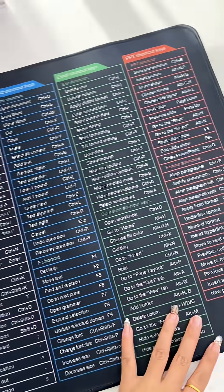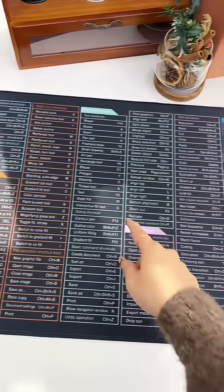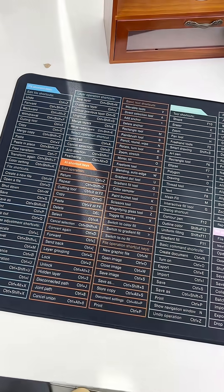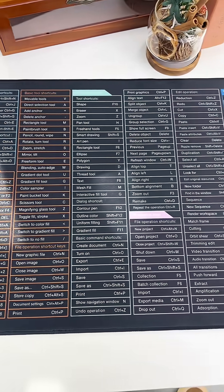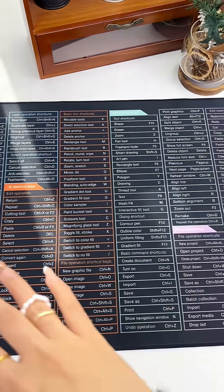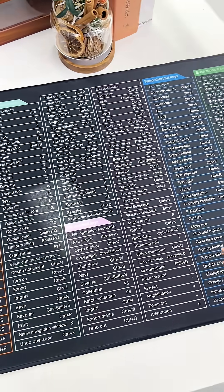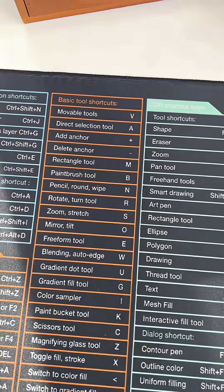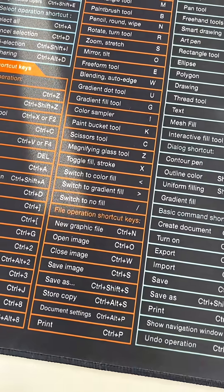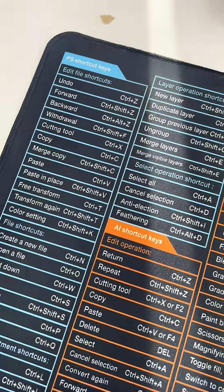How come I've never seen these until now? What an amazing idea this is. I've been working with computers since 1991 or somewhere around there. I still hunt and peck when I'm typing and I can't remember a keyboard shortcut for the life of me — well, that was until now.